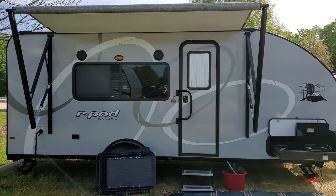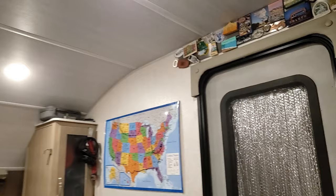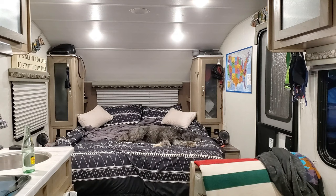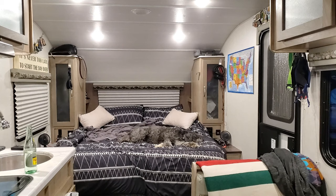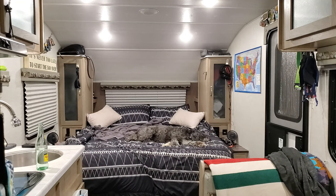This is our r-pod 192 — a 2020 model, a little different than the newer versions, but we love it and it's been our home for the last 10 months. If you have any questions about the 2020 r-pod 192, or about RVing and living in a small RV, or how to flush the tanks or anything else — just leave a comment below. It's been a really crazy adventure and I'd love to share anything interesting or weird I've learned along the way. Thanks for watching!